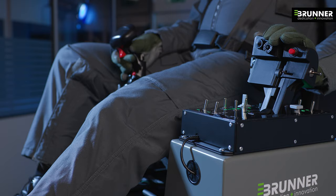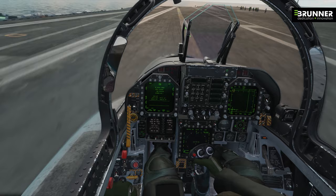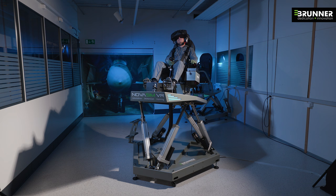All controls are exactly where a pilot would expect them, ensuring high training efficiency and the build-up of the required muscle memory during demanding flight operations.